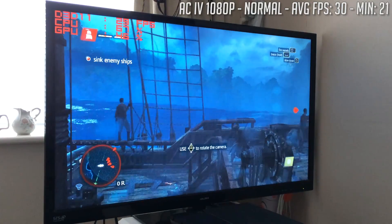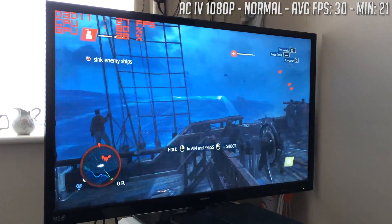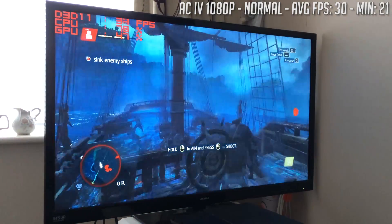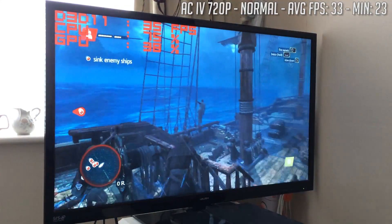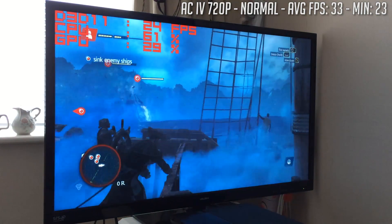One of my favourite games, Assassin's Creed Black Flag, ran at 1080p with the normal settings on the first naval combat level at 30 frames per second, dropping below that during intense scenes. 720p did the same, although the average increased to 33. I'd still call this playable, though it's clear our Q8300 is struggling just a little bit.